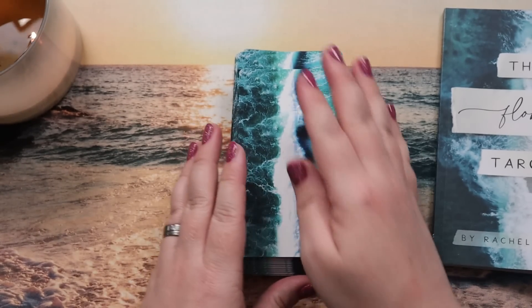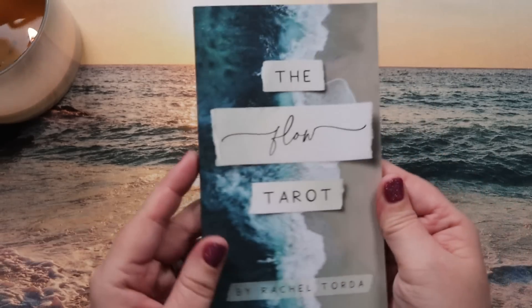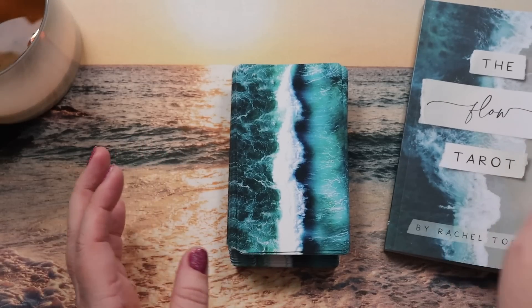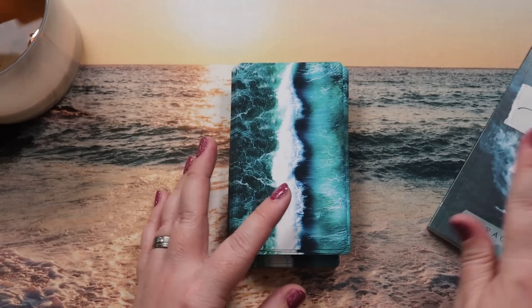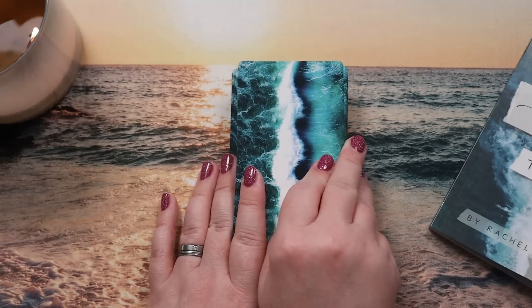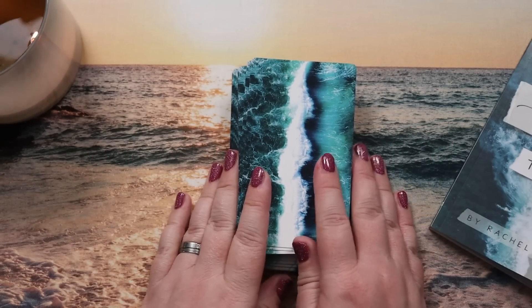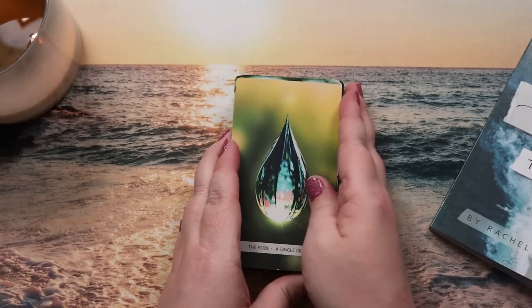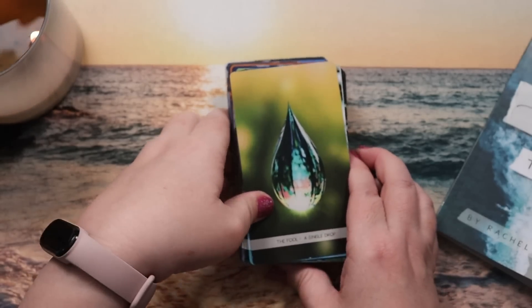These cards are beautiful. It's on a really luxurious feeling card stock. It didn't come with a box — it comes with a hand-stamped linen drawstring bag and a guidebook, which seems lovely. I've done some peeking because my cover doesn't want to stay up, so I've already flipped through the cards. This is more like a second impressions. Because it's photographic and based on water, ocean, lakes, rivers, etc.